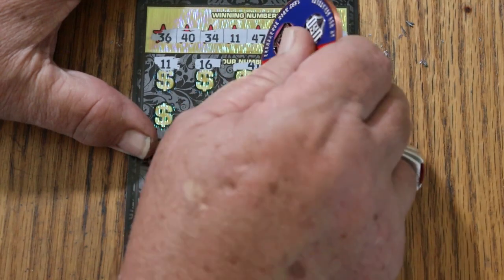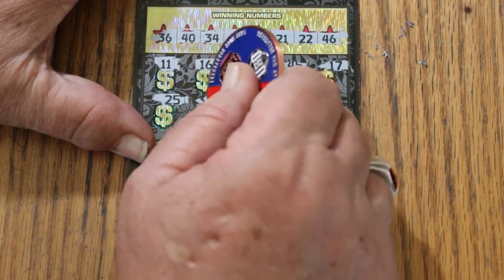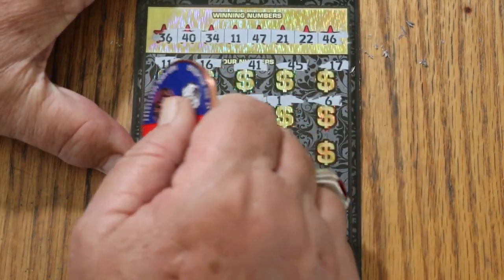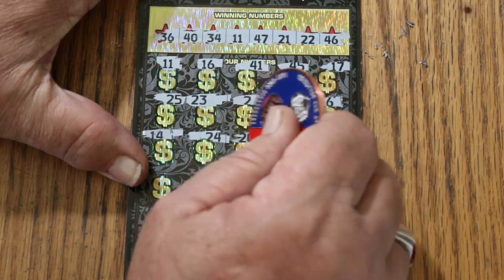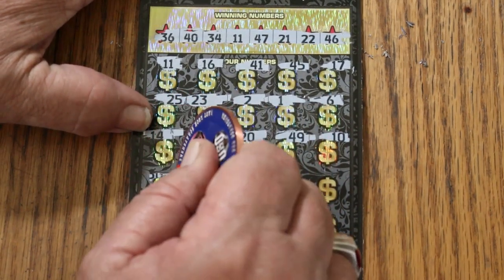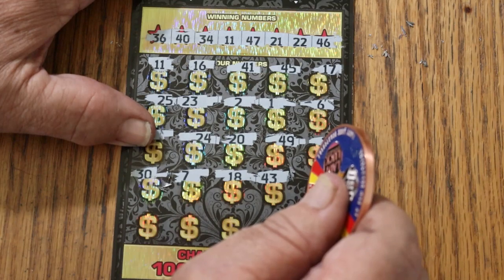Scratching through: 16, 41, 45, 17, 25, 23, 2, 1, 6, 14, 24, 20, 49, 10, 30, 7, 18. Tough ticket to scratch — that's why I don't like doing these in quantity. If you're a casual scratcher buying one at the store you won't notice it, but sit down to 10 of these in a row and you'll get tired quick.